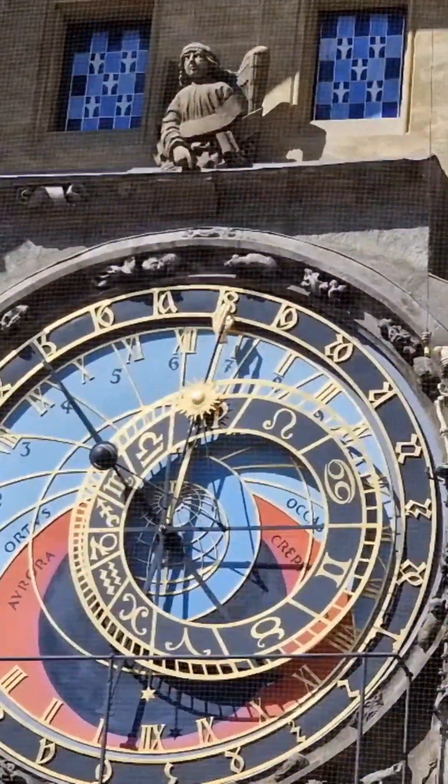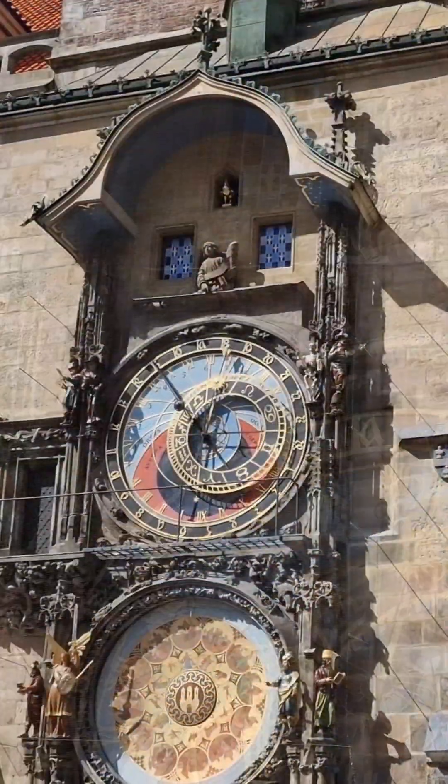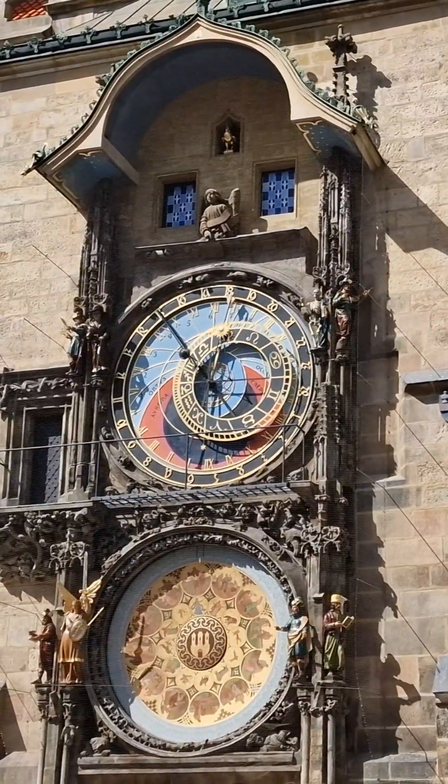The astronomical dial of the clock represents the position of the sun and moon in the sky, along with other astronomical details such as the zodiac signs.